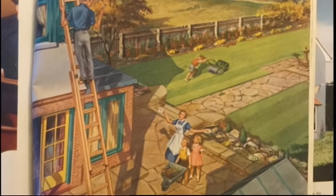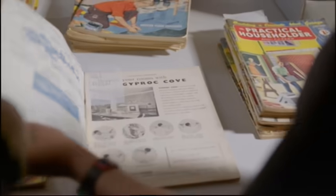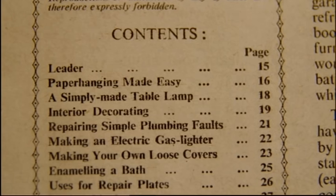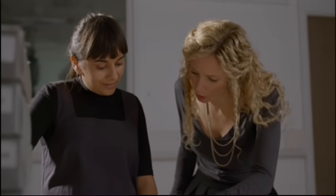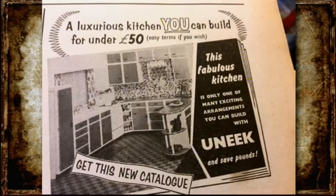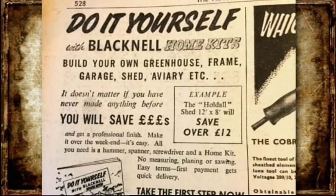This is the first edition of Practical Householder. If we take a look at the index, we'll see the range of things people could be doing at home by themselves: paper hanging, making rugs, concrete paths and floors — and even building your own bungalow! They're pretty ambitious. People believed they could instil new life into their homes without professional help for a fraction of the price, but they were seemingly oblivious to the perils.